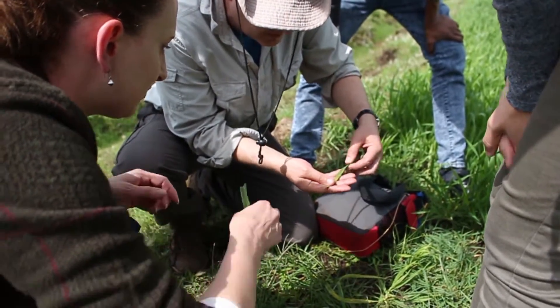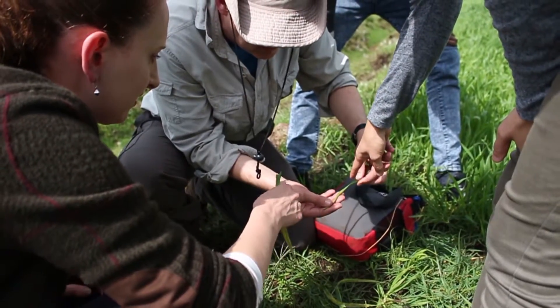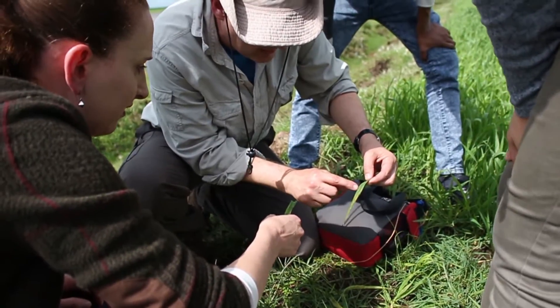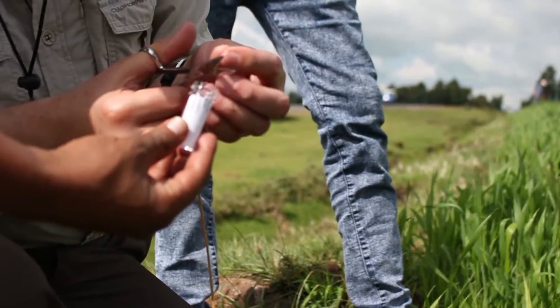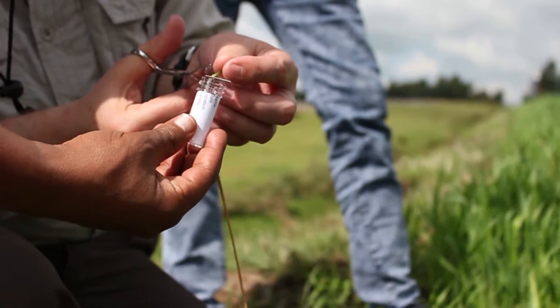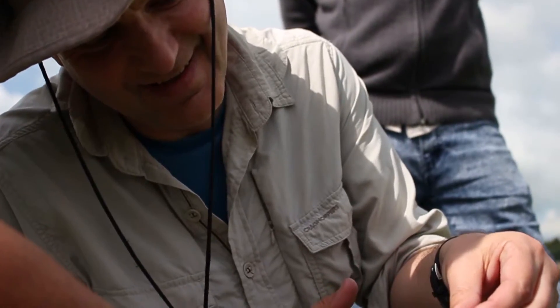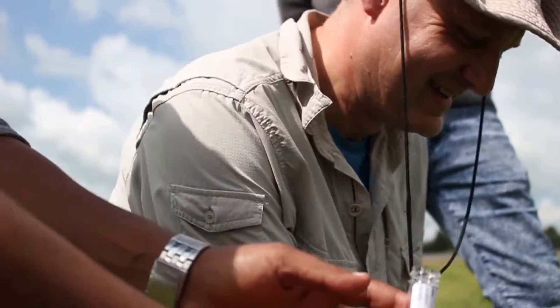The biggest threat to farmers' wheat crops is when a new strain comes into an area and varieties suddenly become susceptible. So the earlier you can detect those new strains, the more chance you have of being able to get effective control and really stop epidemics.